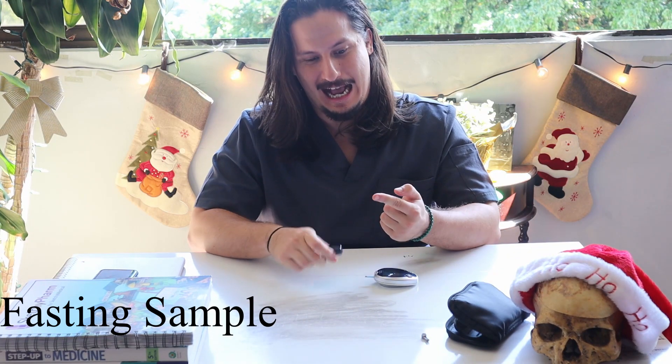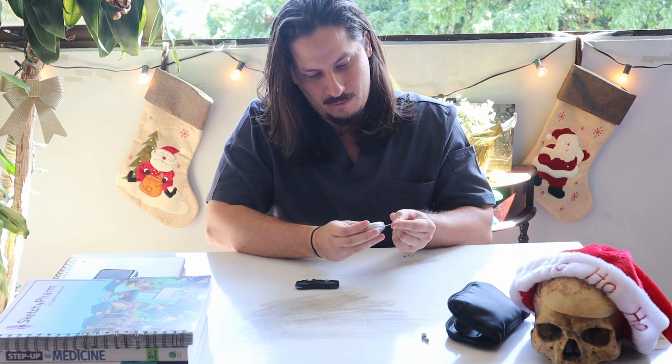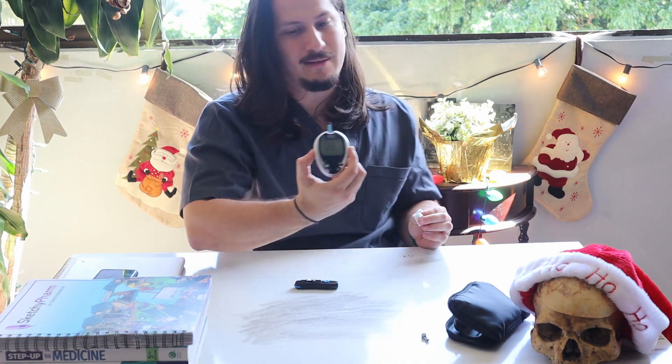And let's get right to it. Lock and loaded. Right now it's at 99. And now it's time to eat the donuts.